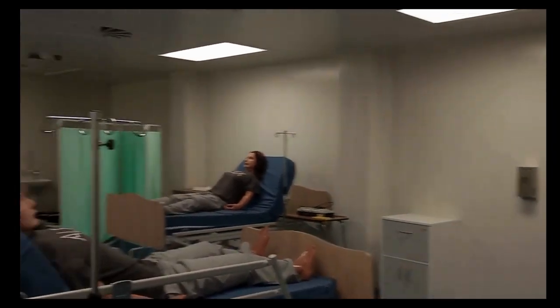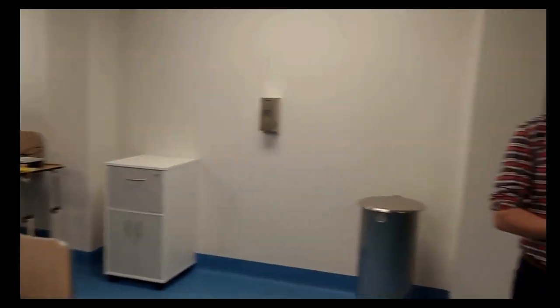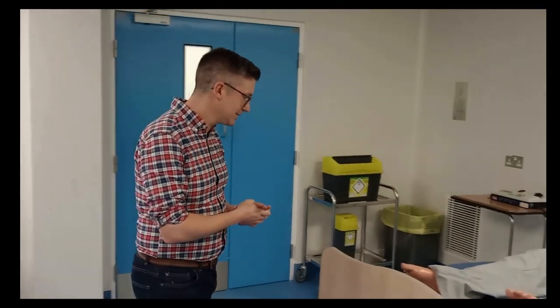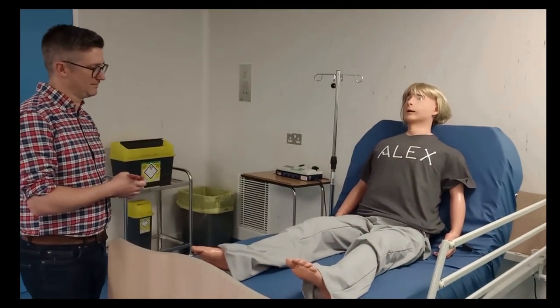Welcome to our simulation ward. Here you can see we have four high fidelity simulation mannequins. We teach our students clinical skills here and that's really important because we're preparing our students on the MPharm programme to be independent prescribers. Let's introduce you to Alex.